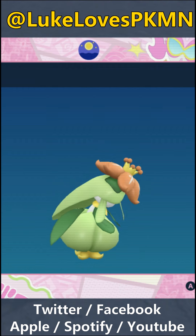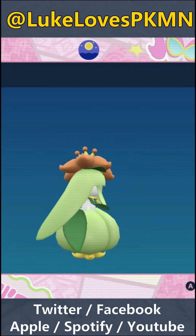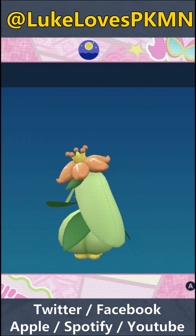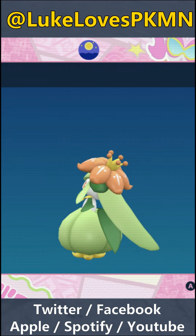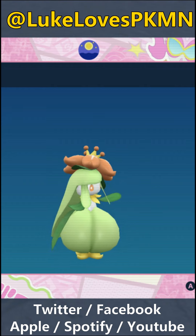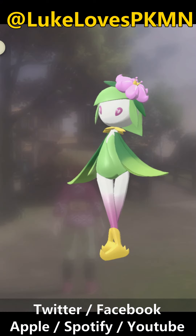And if I remember rightly, this is the one that has a Hisuian form — Lilligant does, yeah. I don't remember what that looks like, though, at all. I'm assuming it has a big flower still on its head. It's got a bit less of that going on — it has big legs. Yeah, it's like more of a dancer-y one. It's got a smaller leaf on its head, but it still has one. It's more of a mini-skirt with long legs.